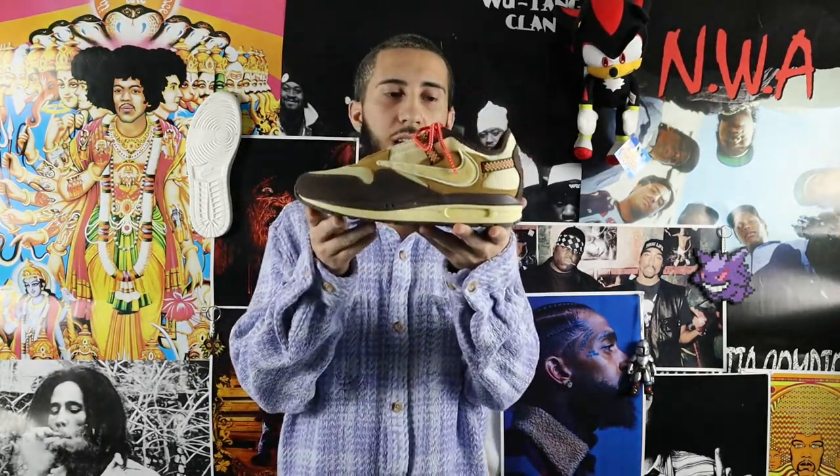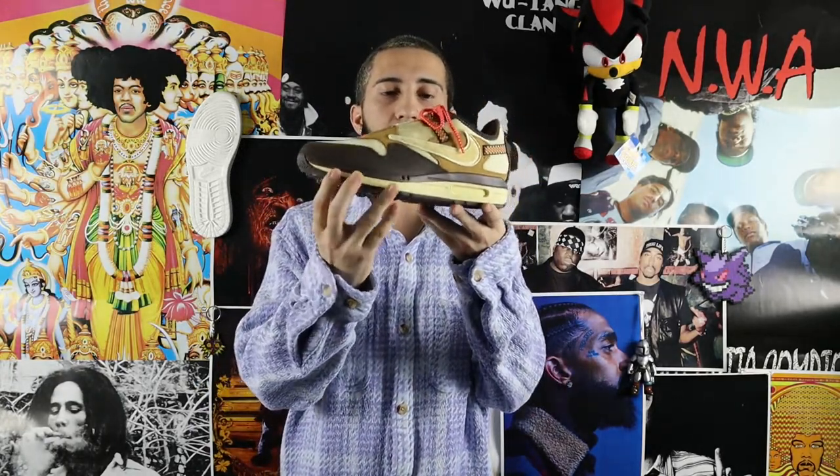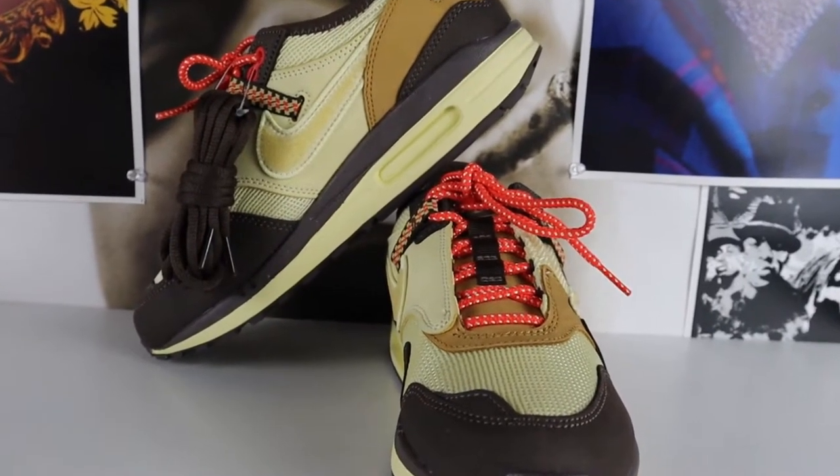I got a brand new pair of kicks on my hands today. This shoe came out May 27, 2022 for $160. That shoe is none other than the collaboration with the Nike Air Max One and Travis Scott and the Cactus Jack Corporation.